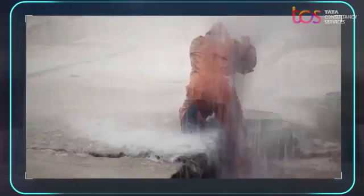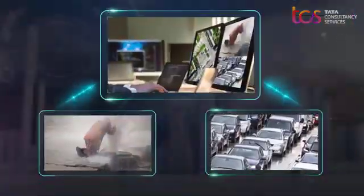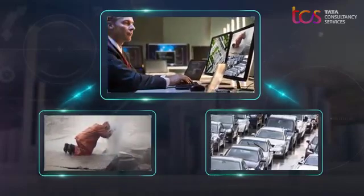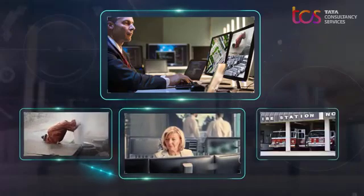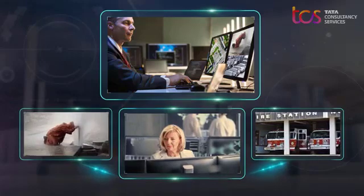So when a water main break causes traffic congestion, the mayor immediately knows the cause and can see the area being impacted. And if a city manager receives a low water pressure alert, she can find out which local fire departments might be impacted if they must respond to a fire.